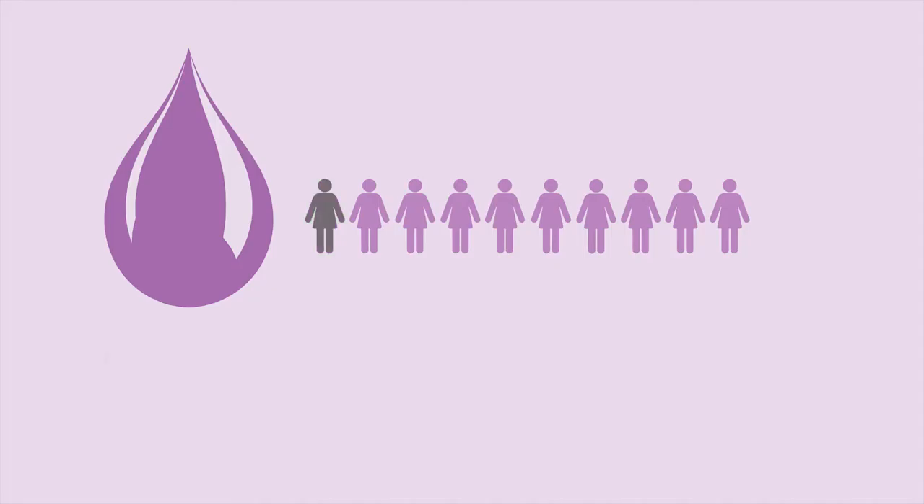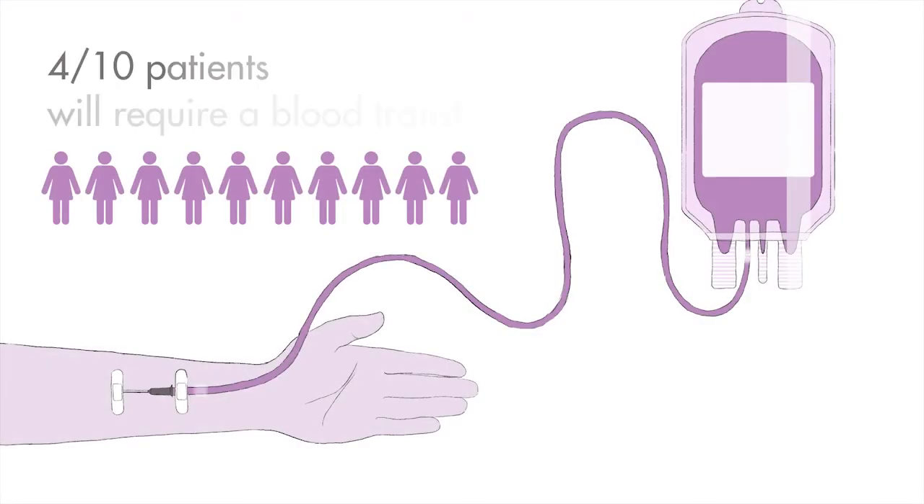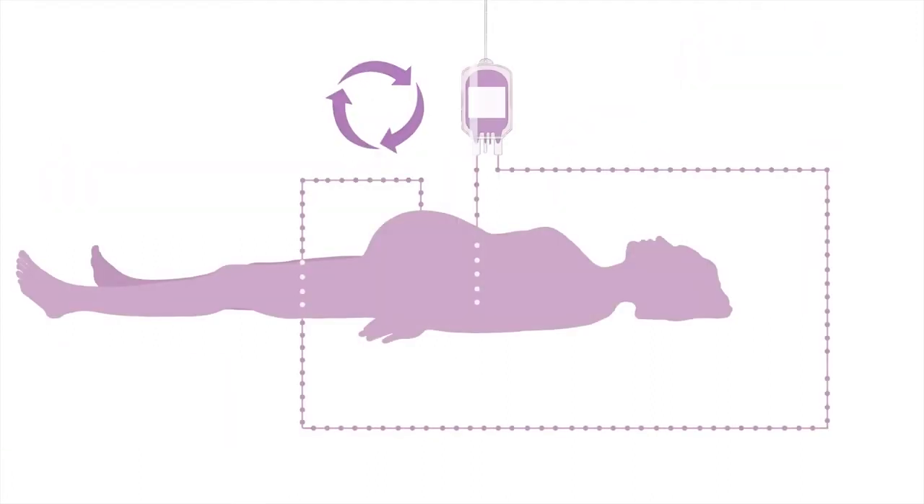Heavy bleeding may require the need for a blood transfusion. Four in ten women will require a blood transfusion. In order to reduce the need for a blood transfusion, your own blood is transfused back to you in a process called cell salvage.